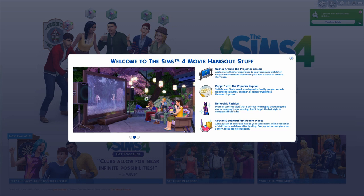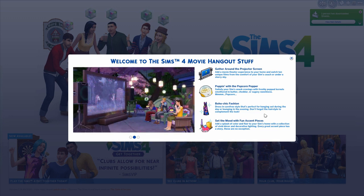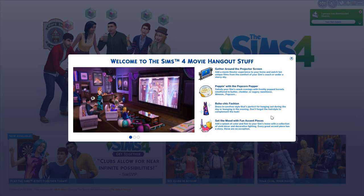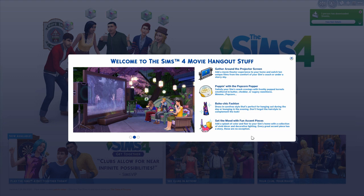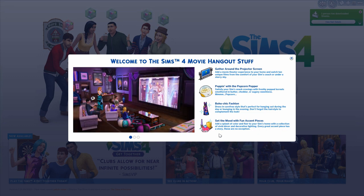The pack also features the popcorn popper - satisfy your Sim's snack cravings with freshly popped kernels smothered in butter, cheddar, or sugary sweetness. I love popcorn! Then there's boho chic fashion - carefree style perfect for hanging out during the day or lounging in the evening. I personally love boho fashion, it's one of my favorite styles. And you can set the mood with fun accent pieces - a splash of color and flair with vivid decor and decorative lighting.